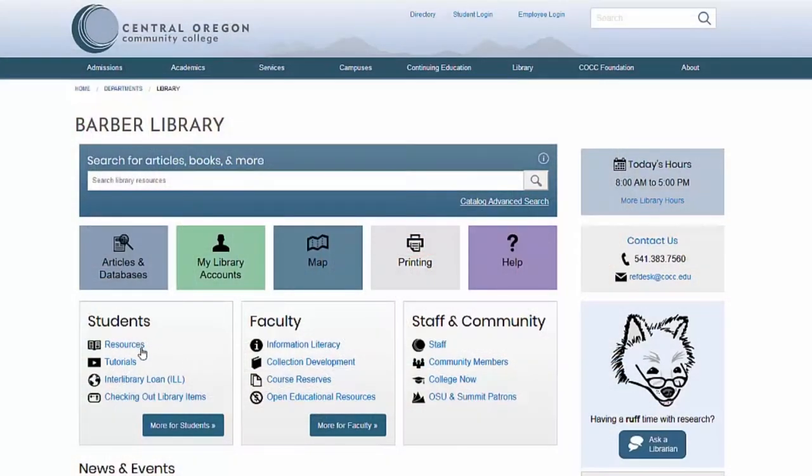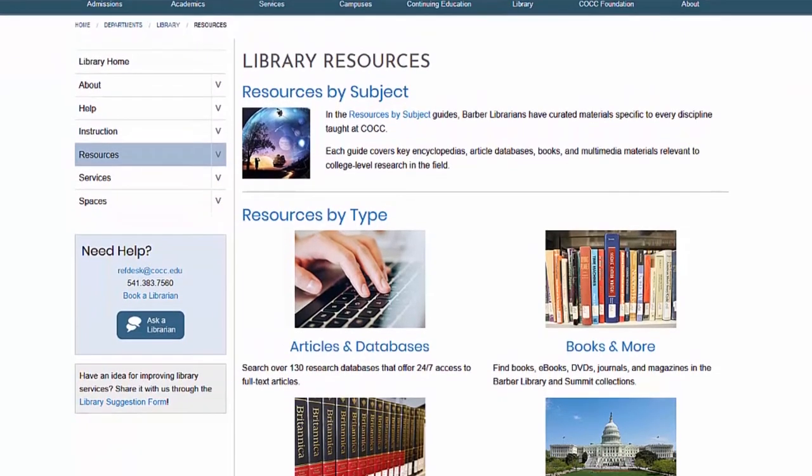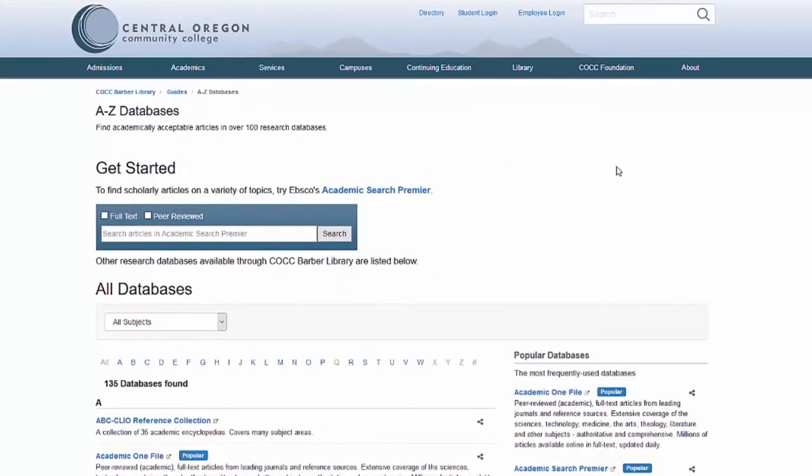The reference desk is a valuable service to students because it provides a means for helping students with not only technical help and directional help but also research and accessing resources. We help them with keyword searches and learning how to do projects that they've been assigned in classes, accessing online materials, requesting materials, and things of that nature.